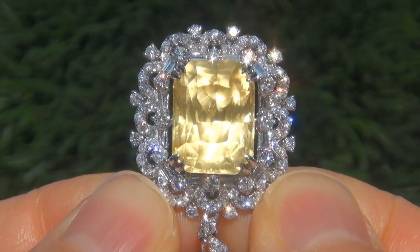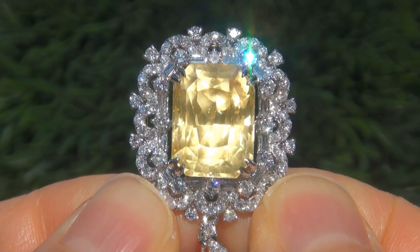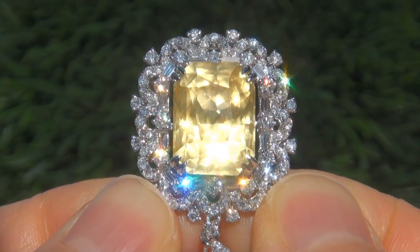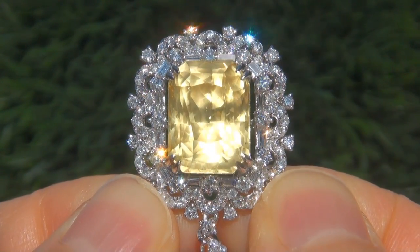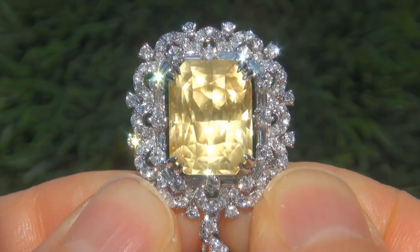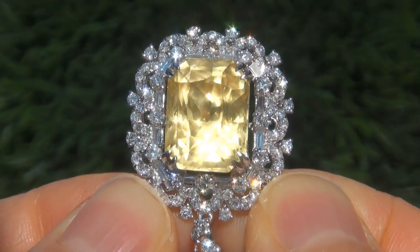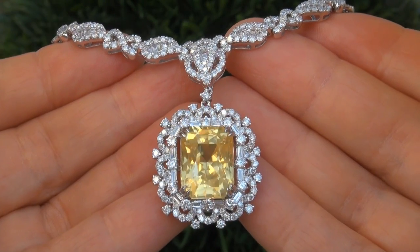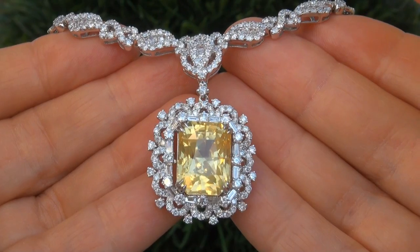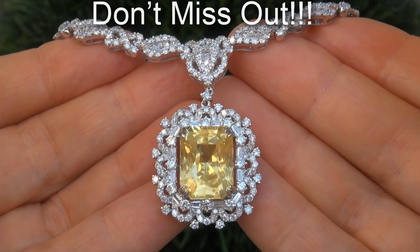Unheated and untreated natural yellow sapphires of this caliber are considered among the rarest of precious gemstones. Even more rare is to have both the near flawless VVS1 clarity, the eye-popping size and the most sought-after exotic vivid yellow color. It is the biggest, best and only one you'll find. This is the real deal, so don't miss out on your chance to own this prized estate treasure.